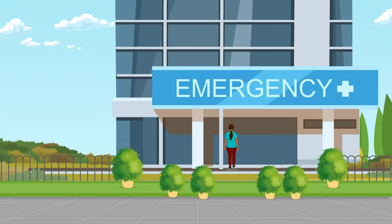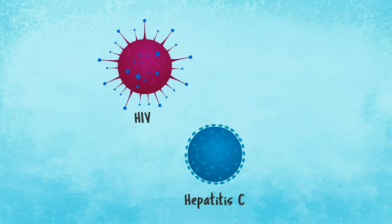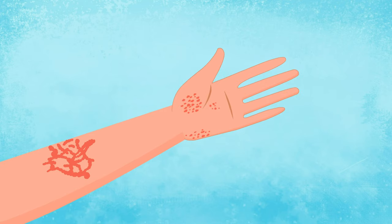One of the common reasons people who inject drugs come to the hospital is for help with infections. When a needle breaks the skin's barrier there is a risk of infection. Viruses like HIV, hepatitis C, and hepatitis B live on previously used needles and can spread if the needle is shared. Bacteria that live on the body or in the environment can also cause infections.